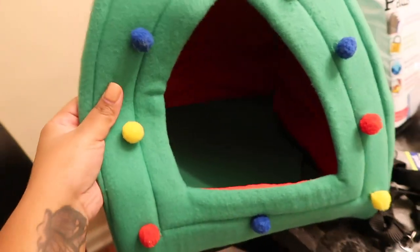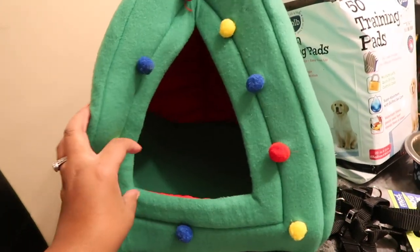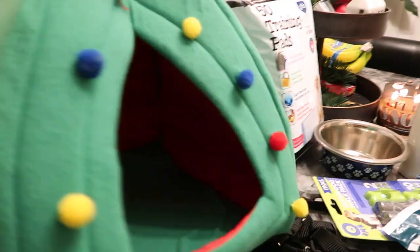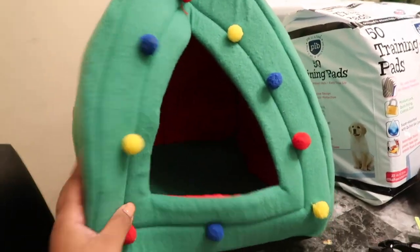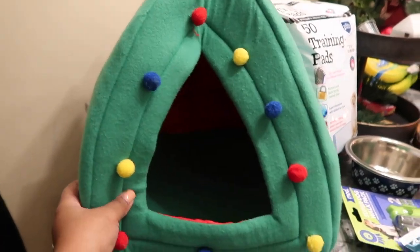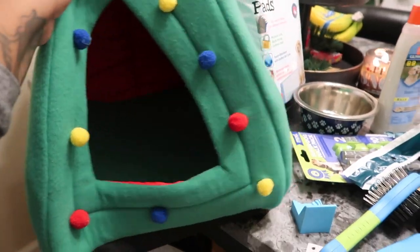I forgot to show y'all this as well. I got this from 5 Below right before Christmas — this is what we put him in to surprise her. It's a little Christmas tree doghouse. It's soft and folds up. It has a little pad on the inside. It was only $5 at 5 Below and he loved this.